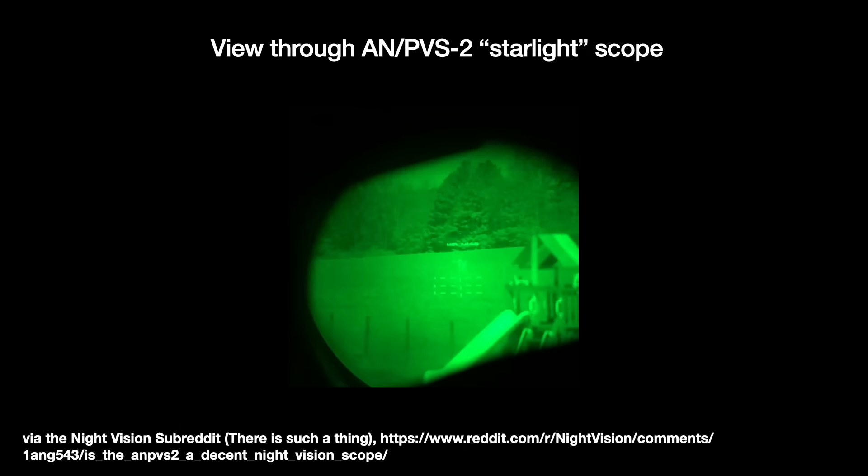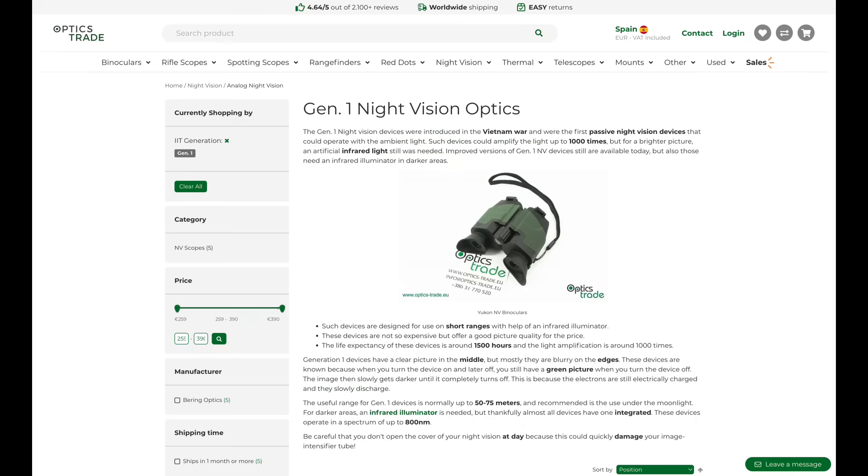These first-generation devices also suffered a signal-to-noise problem. When the light was low — as little as a quarter moon — the image got super grainy, making it hard to discern details. For this reason, most soldiers preferred to use them with searchlights. First-generation systems are still being sold today; they're relatively cheap and perform quite well for ordinary folks, but they are no longer used in the military.